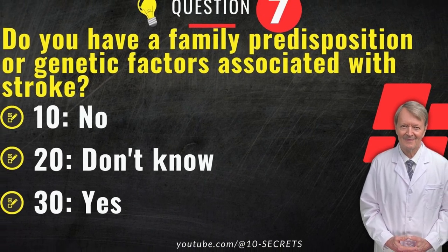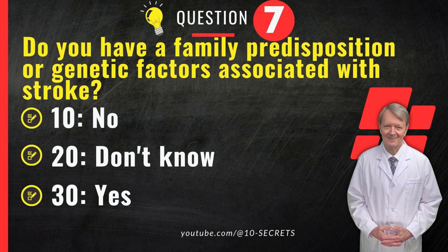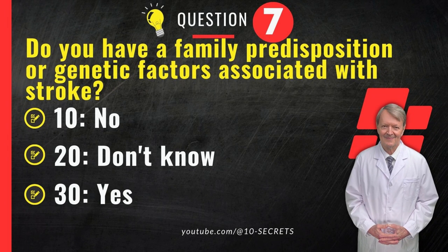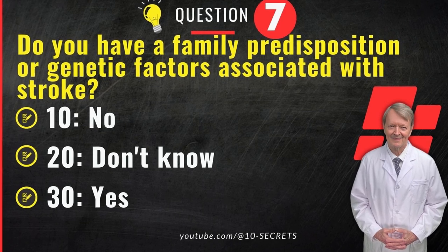Question 7. Do you have a family predisposition or genetic factors associated with stroke? 10. No. 20. Don't know. 30. Yes. Choose an option and record your score.